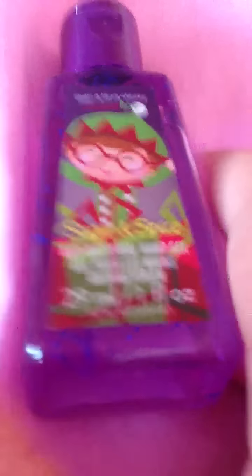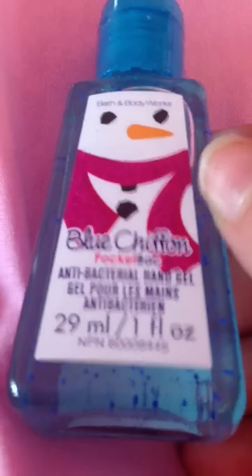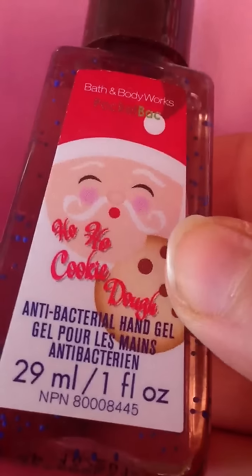I have Candy Cane Bliss, and this smells like candy canes. I have Sugar and Spice — this smells like a lot of spice. I have Blue Chiffon, and this smells like vanilla ice cream. I have Ho Ho Ho Cookie Dough, and this smells like cookie dough.